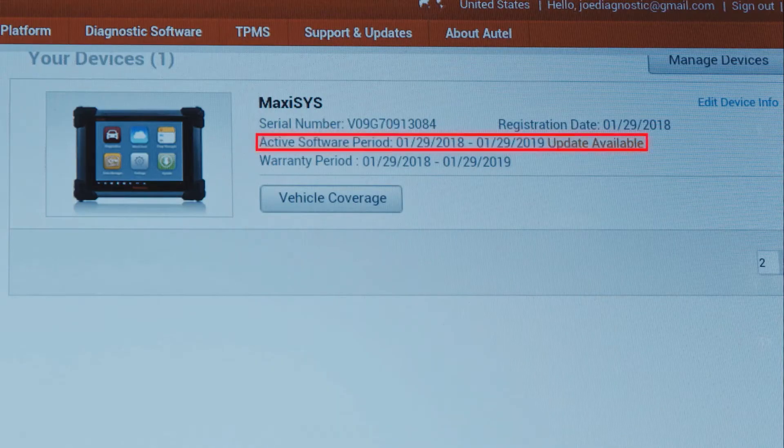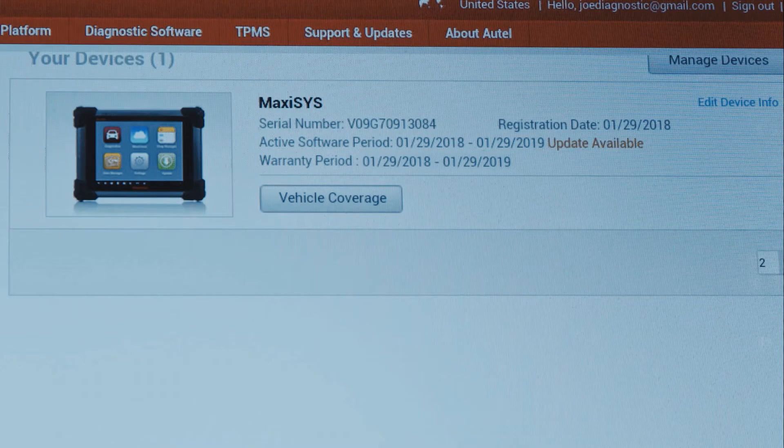Then use the Your Devices list for easy access to tool subscription expiration dates and RGA status details. The limited warranty and free software updates expire one year after registration.